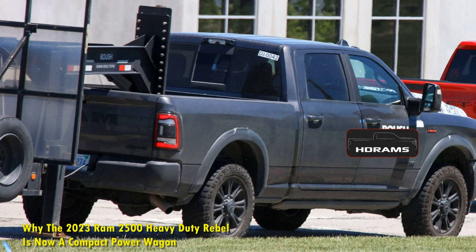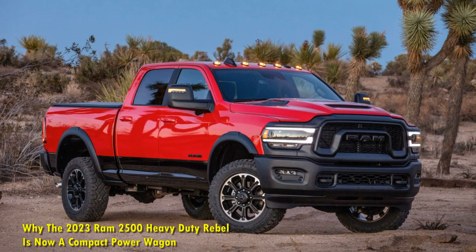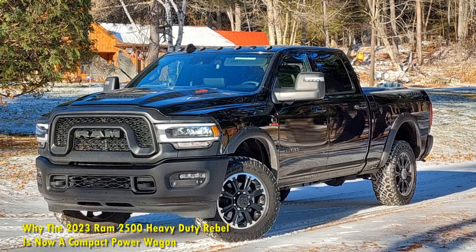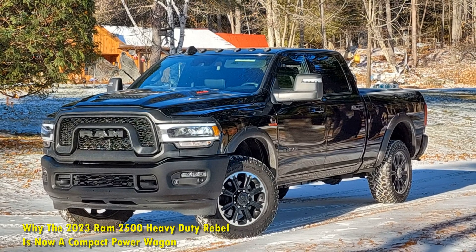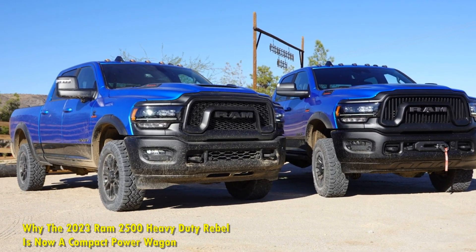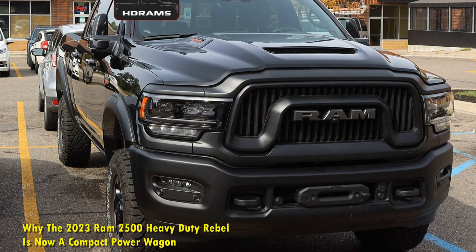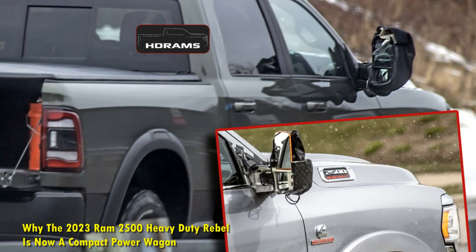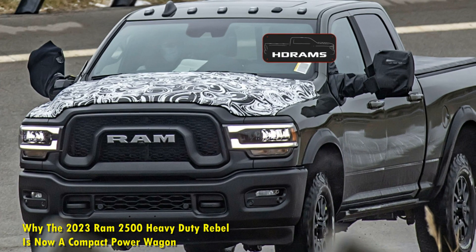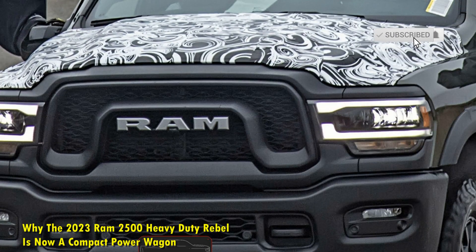The Ram 2500 Heavy Duty Rebel is available in a crew cab configuration with a 6-feet 4-inch box. The crew cab setup gives extra legroom to the rear seat passengers without compromising on comfort, unlike the quad cab setup. This means the luxury of an SUV's interiors clubbed with the practicality and utility of a pickup truck's bed. It results in a relatively smaller bed size, but that's not much a deterrent when choosing comfort over more load-carrying capacity. You can choose from three different seating options to suit your taste and needs. It has Ram's 5-link coil spring setup with an optional rear air suspension.